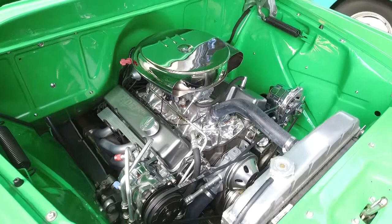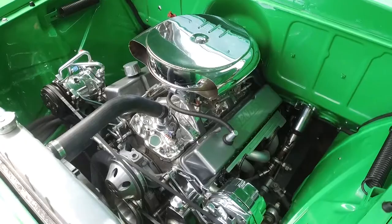I had Covena Collision paint the body for me, and assembled it. Here it is today — it's about a year since it was completed.